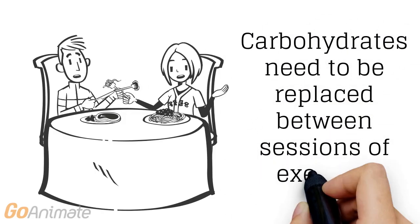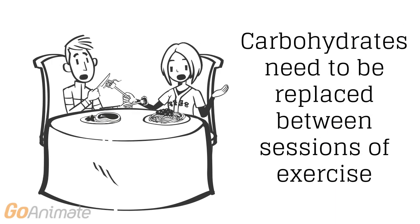Once glycogen stores are depleted, they need to be replaced before more strenuous exercise.